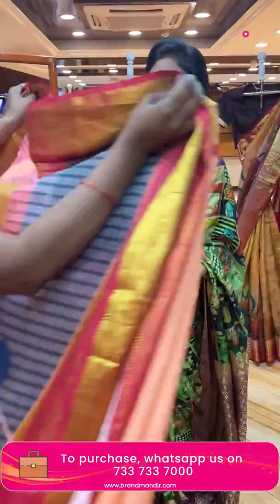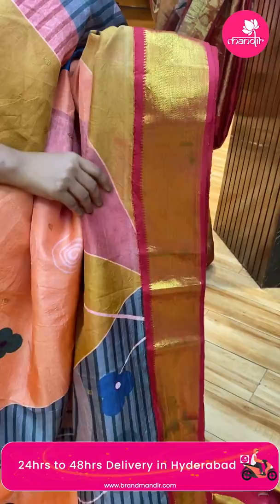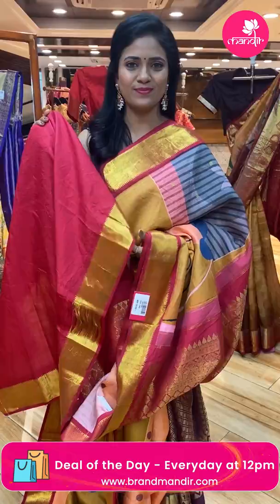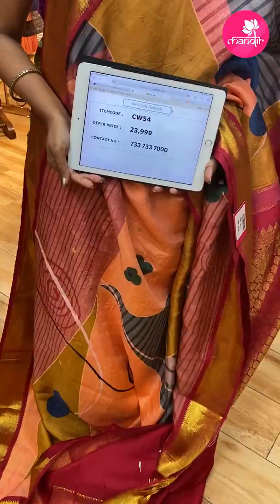Next saree — wow, very lovely! Light orange color with multiple color mix. All over body a digital and geometric pattern print. Border is contrast medium with cross kadi and temples. Pallu is contrast with floral brocade design. Blouse is contrast plain with border. Saree code KW54, and the price is ₹23,999 only.